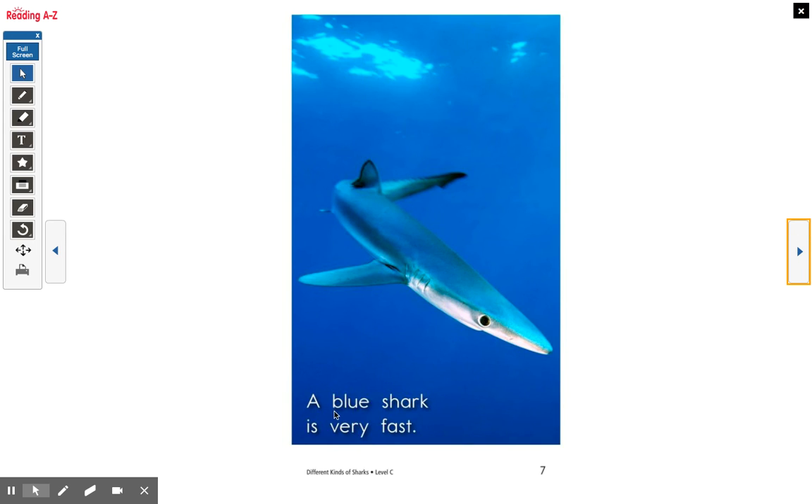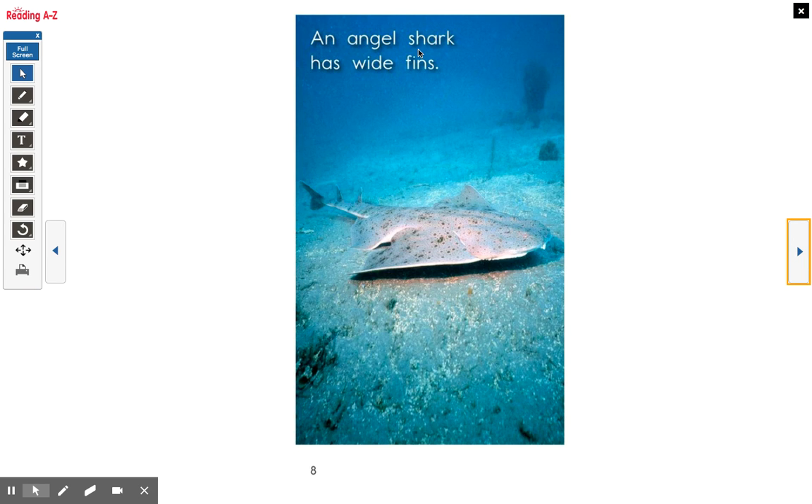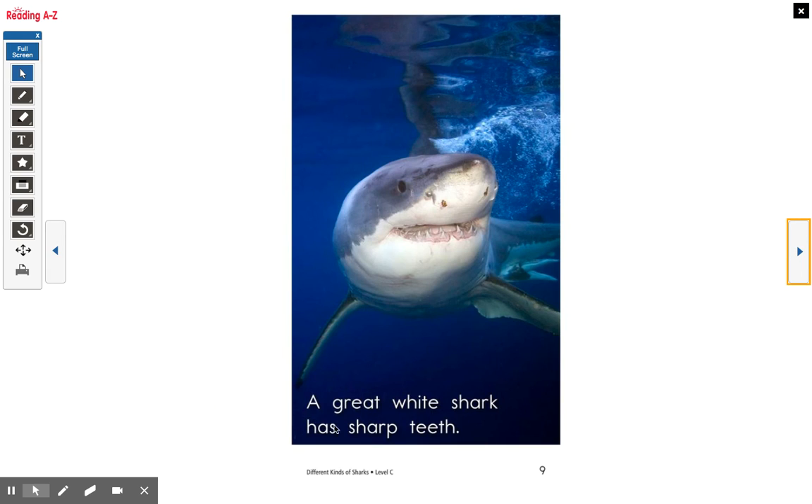A Blue shark is very fast. All together: a Blue shark is very fast. An Angel shark has wide fins. Together: an Angel shark has wide fins. A Great White shark has sharp teeth. All together: a Great White shark has sharp teeth.